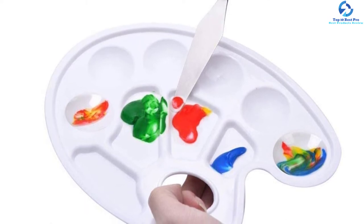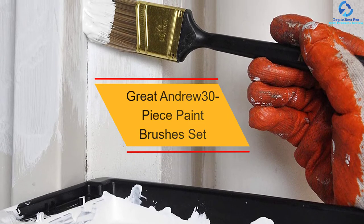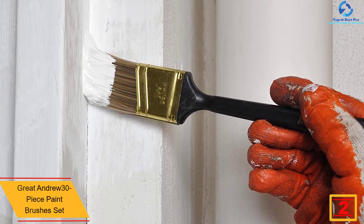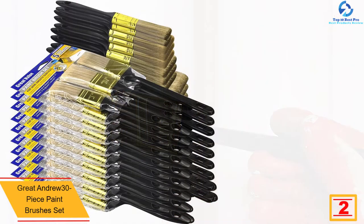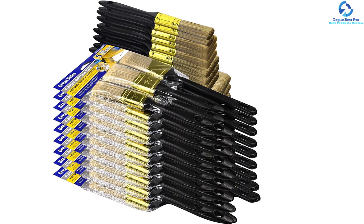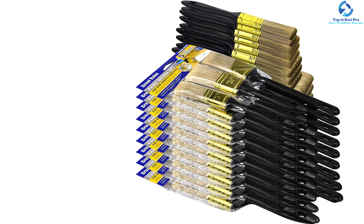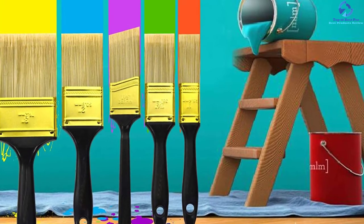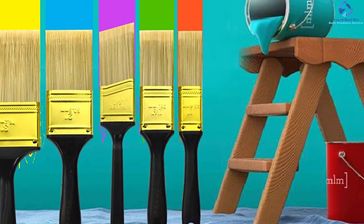At number 2, we have the Great Andrew 30-piece Paint Brushes Set. The Great Andrew brush set is ideal for deck staining and exterior fence painting. It includes plastic handle brushes that are durable, lightweight, and comfortable to hold. The set features brushes in five different sizes to cater to your painting requirements: 3 inches, 2 inches, 1.5 inch, 1.5 inch angle sash, and 1 inch. It also includes brushes with gold ferrule alongside a gold polyester plastic handle, with each brush packaged in a separated PP poly bag with a color paper header.